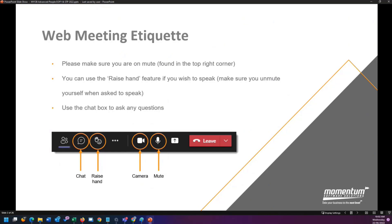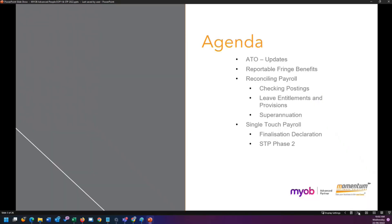We're going to go through everything starting from your very last pay of the financial year — some of you would have already done that if you're on a fortnightly or monthly pay cycle. Our agenda today is to start with the updates coming through from the ATO and how they happen for you. Then we'll go through your reportable fringe benefits pay run, which needs to be done before the 30th of June. We'll cover hints and tips on reconciling your payroll, then the STP finalisation, and we'll also chat about STP Phase 2 for those who haven't enabled that on their systems yet.